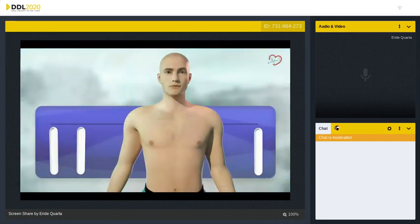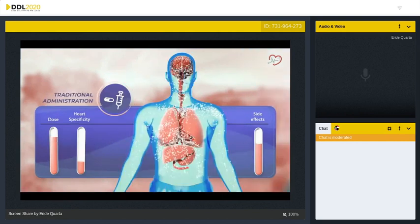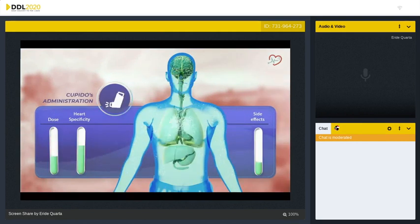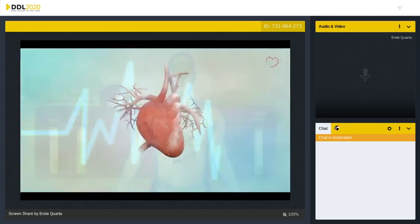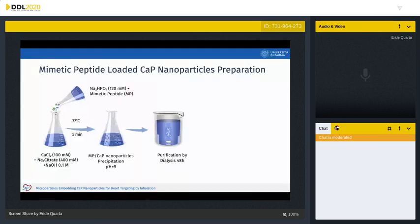Compared to traditional administration routes, this project aims to achieve positive results with a lower drug dose and reduced side effects, obtaining a more efficient and patient-friendly therapy.